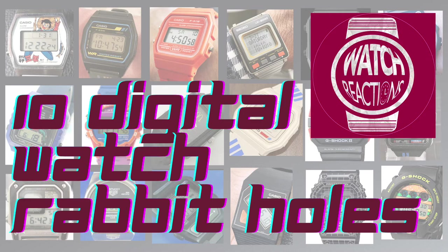Hello and welcome to the Watch Reactions channel. If you like the video please do consider liking and subscribing. Today we're going to be going deep down some digital watch rabbit holes, of which I've outlined 10 different avenues for you to pursue at your leisure.